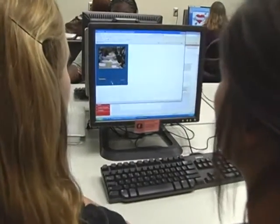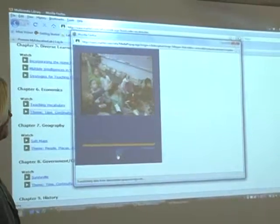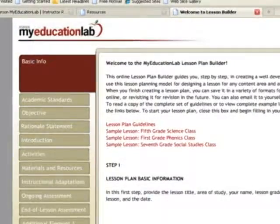My Education Lab brings students a real-life classroom experience. Video examples called Building Teaching Skills show actual classrooms. Students also have access to study plans and homework exercises.